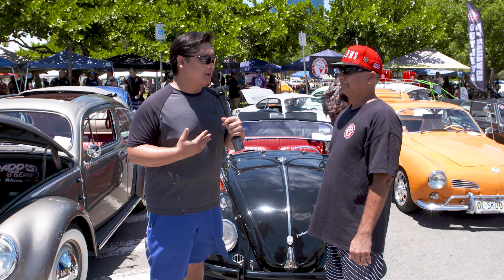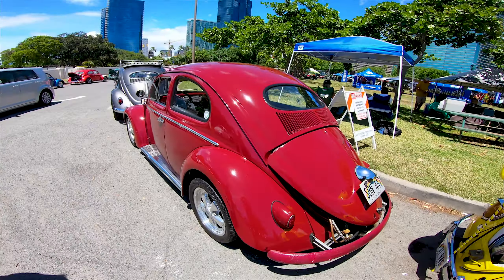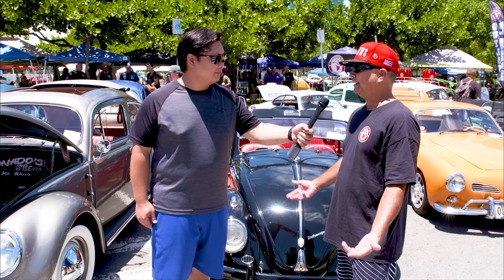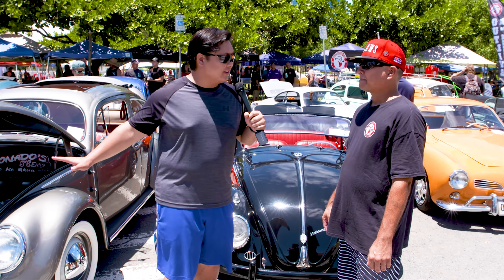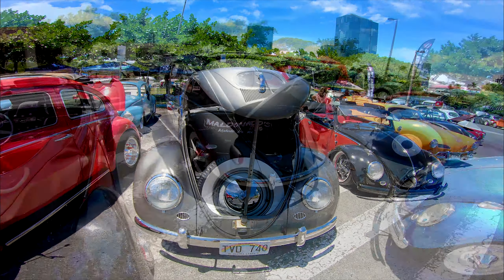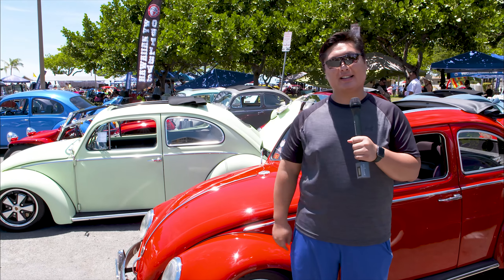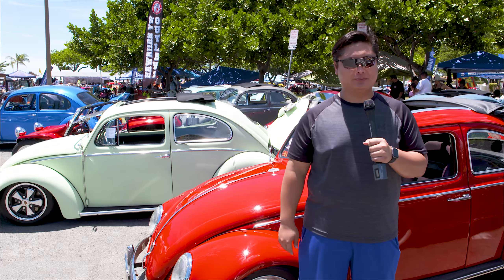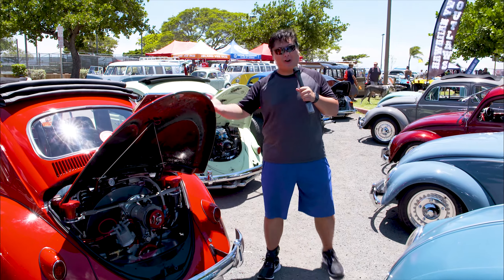There are so many Volkswagens out here, so many different styles of bugs. I enlisted the help of my friend Bubba. What kind of bugs are there out here? You've got everything from the early stuff, which is a split window, to the oval windows like you see here, and then it goes all the way up to '68 and '76. I heard we have some very unique ones out here — which one is your favorite? Personally I like this '56 here. It's a '56 oval rag and it's a European model. I love all these bugs, but I do have some bad news: 2019 is the last year Volkswagen is ever going to produce another bug. But never say never. Another fun fact about all the air-cooled Volkswagens is that the motors are all interchangeable.